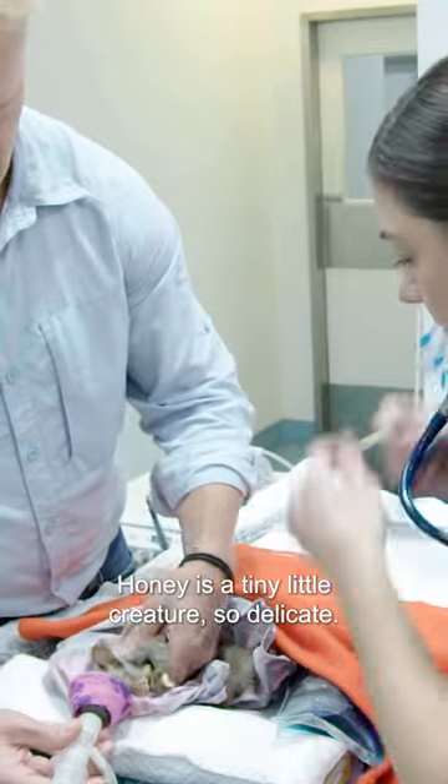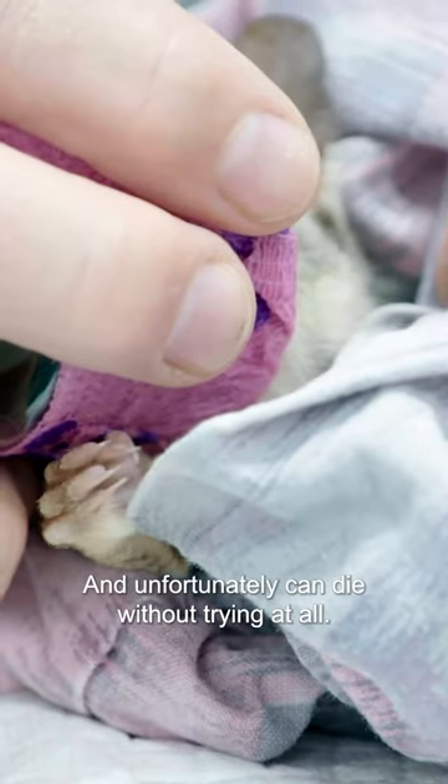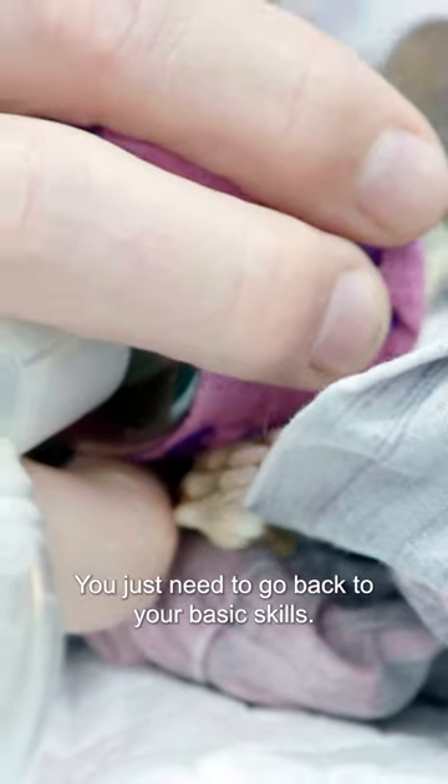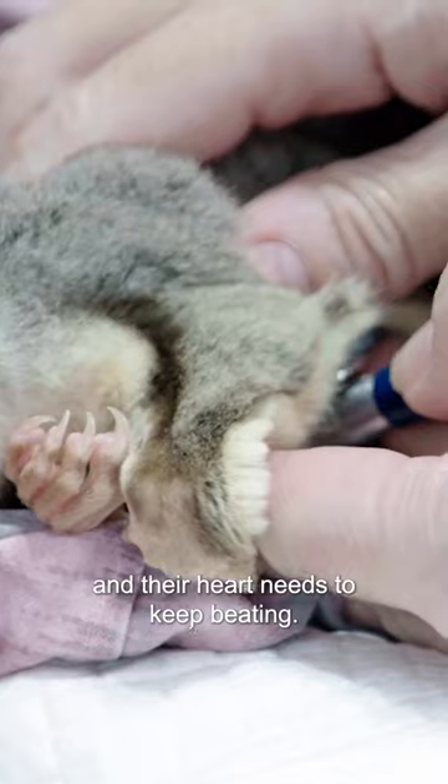Honey is a tiny little creature. She's so delicate and unfortunately can die without trying at all. You just need to go back to your basic skills — your patient needs to keep breathing and their heart needs to keep beating.